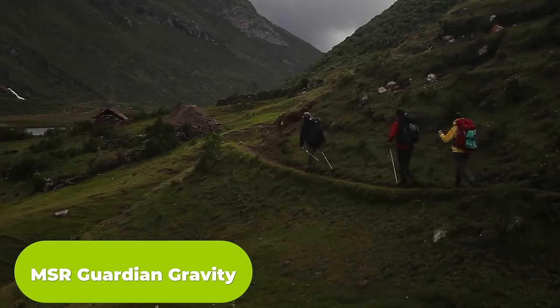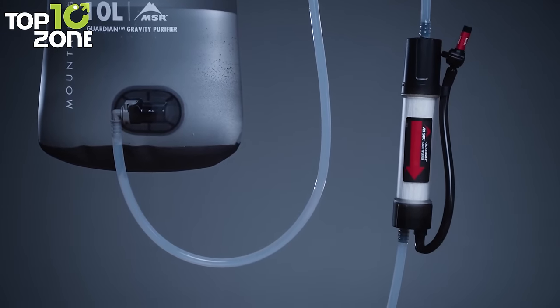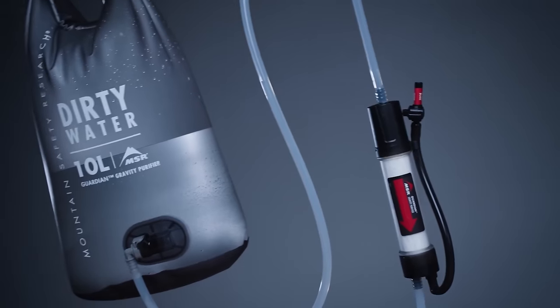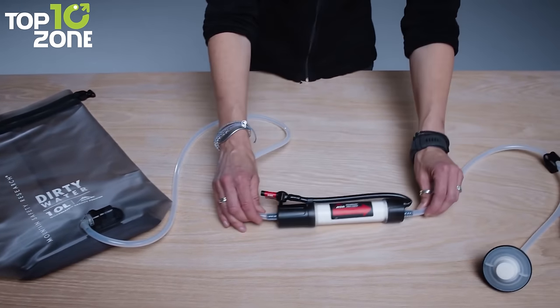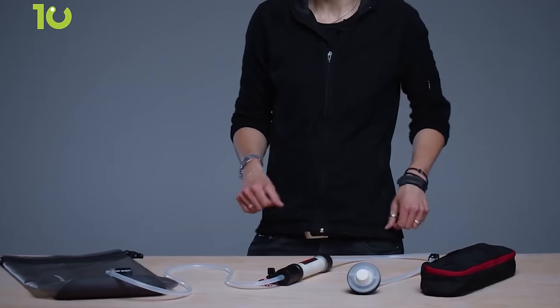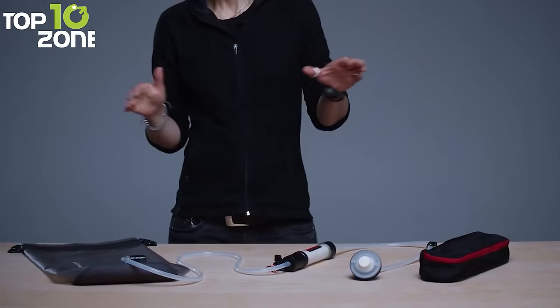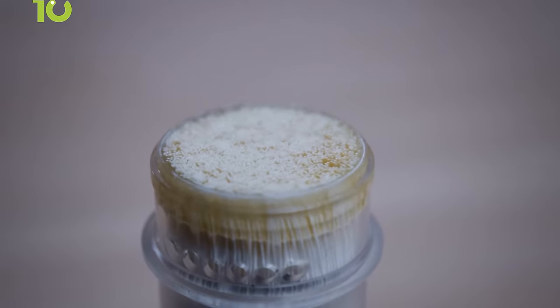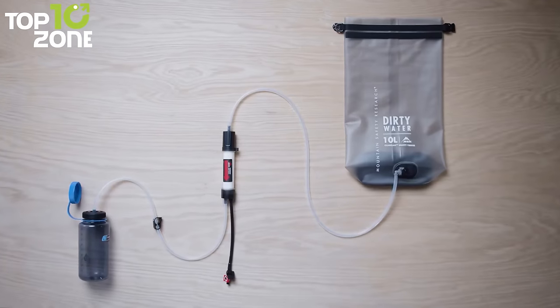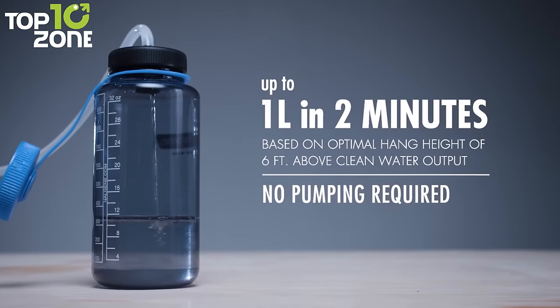The MSR Guardian Gravity Water Purifier is a cutting-edge solution designed specifically for camping enthusiasts who prioritize safe and clean drinking water during their outdoor adventures. With its state-of-the-art virus protection and high-volume gravity system, the Guardian Gravity ensures reliable access to purified water in any camping scenario. It eliminates 99.99% of viruses, bacteria, protozoa, sediment, and microplastics from your water sources, guaranteeing the highest level of water safety. Featuring a spacious 10-liter reservoir, it ensures an ample supply of purified water. The inclusion of activated carbon enhances the taste of the water, providing a refreshing and enjoyable drinking experience.